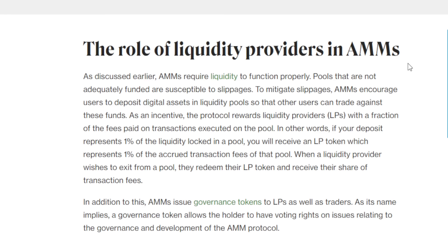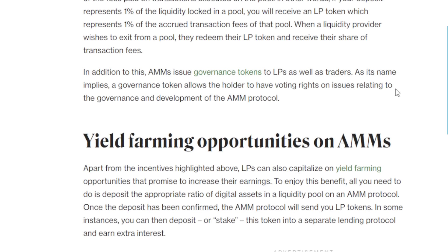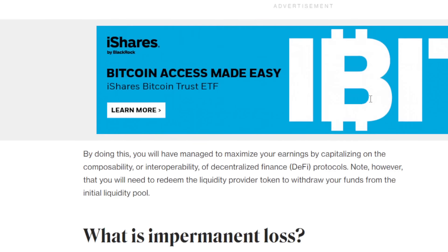The role of liquidity providers in AMMs: AMMs require liquidity to function properly. Pools that are not adequately funded are susceptible to slippages. To mitigate slippages, AMMs encourage users to deposit digital assets in liquidity pools so that other users can trade against these funds. As an incentive, the protocol rewards liquidity providers with a fraction of the fees paid on transactions executed on the pool. If your deposit represents 1% of the liquidity locked in a pool, you will receive a liquidity pool token representing 1% of the accrued transaction fees of that pool. When a liquidity provider wishes to exit, they redeem their liquidity pool token and receive their share of the transaction fees. AMMs also issue governance tokens to liquidity providers and traders, allowing holders to have voting rights on governance and development of the AMM protocol.